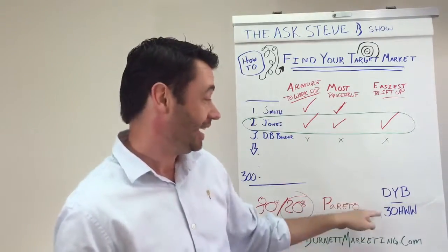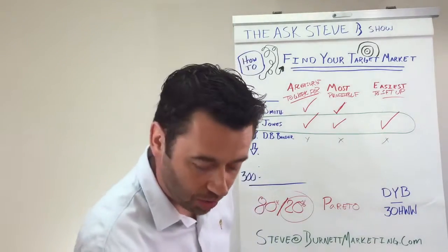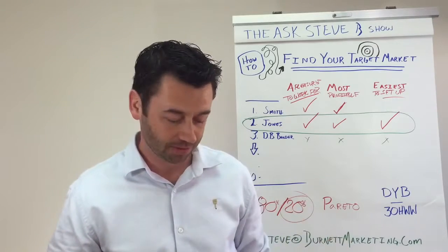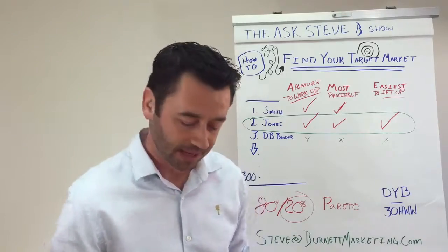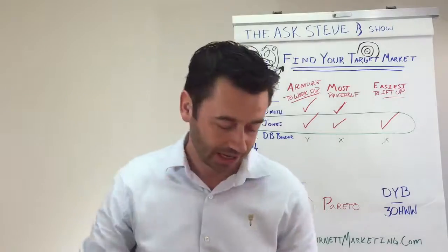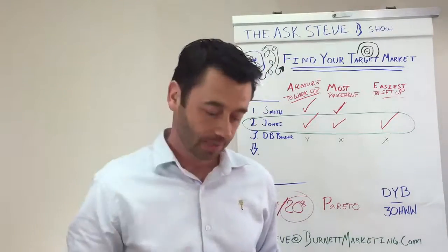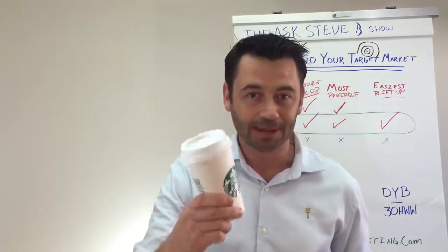That will be your target market, and you will be able to double your business and get down to a 30-hour work week. Don, thank you for your question — you've been selected to receive a personalized copy of the book. That concludes episode 7 of the Ask Steve B Show. If you have a question, email it to steve@burnettmarketing.com, and until the next episode, keep it caffeinated!